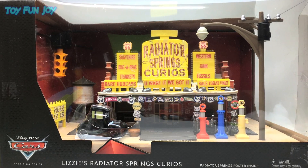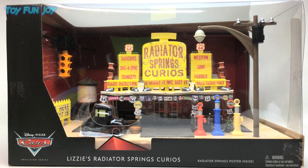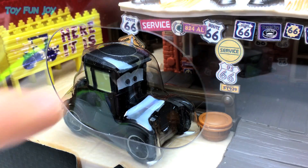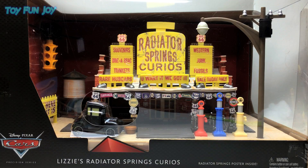Hello everyone and welcome to Toy Fun Joy's review of Disney Pixar Cars Precision Series Lizzie's Radiator Springs Curios. We have a light-up Lizzie and a light-up Curios shop.